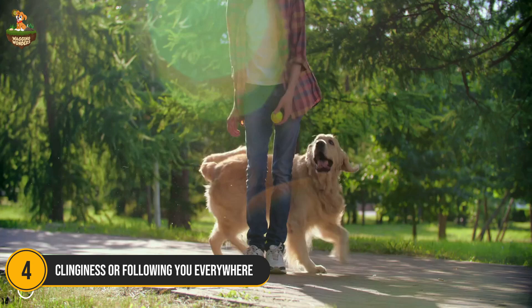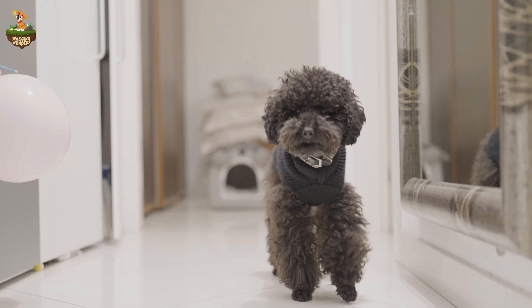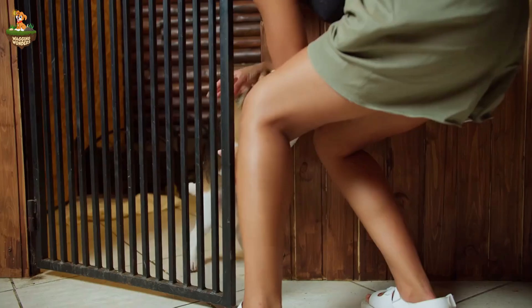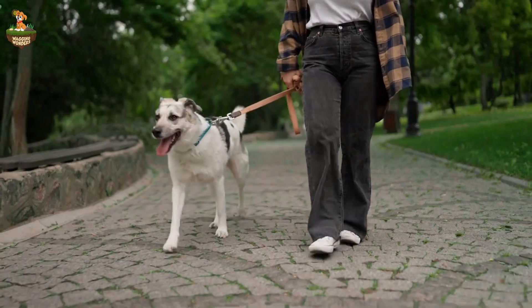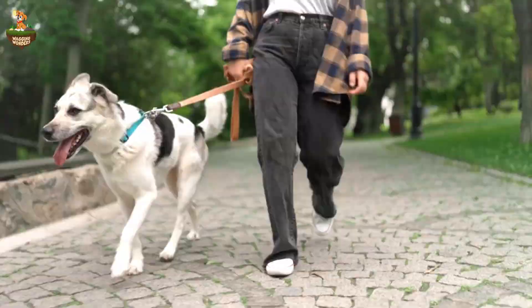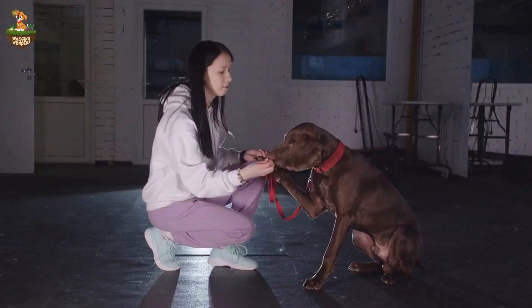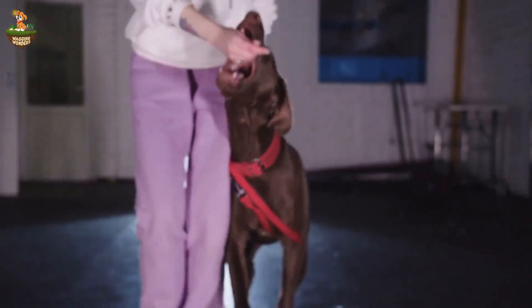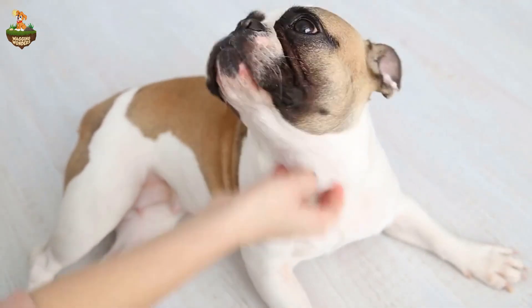Number 4: Clinginess or Following You Everywhere. Does your dog suddenly seem like your shadow, following you from room to room and refusing to be left alone? This clinginess, often known as Velcro Dog Syndrome, can be a sign of separation anxiety or general unease. Dogs seek comfort from their owners when they're anxious, and their constant need to be near you might mean they're not feeling confident or secure. To help, you can practice gradual separation by leaving your dog alone for short periods and gradually increasing the time apart. Providing a cozy space with familiar smells can also help reduce their anxiety when you're not around.